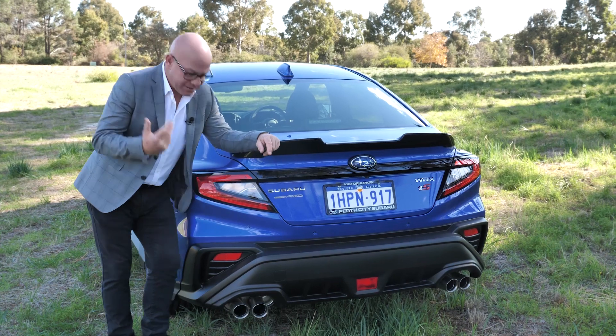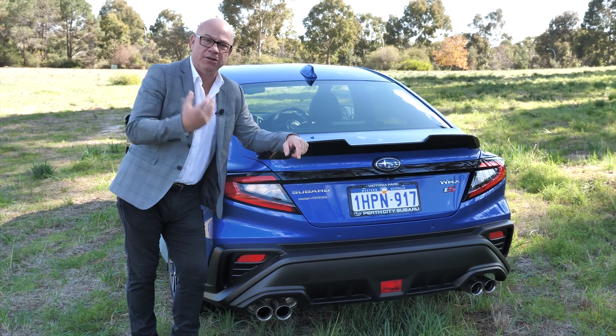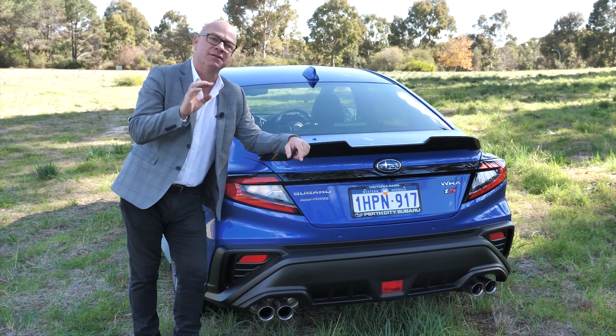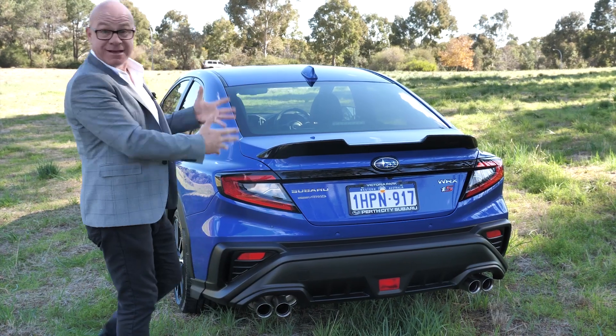Both come with the four exhausts protruding from the back. Now, a lot of people are saying this should have been metal, but it's designed to add to the sporty look. Beyond that, it's designed to assist with the driving — and it does. And of course, it does look good.